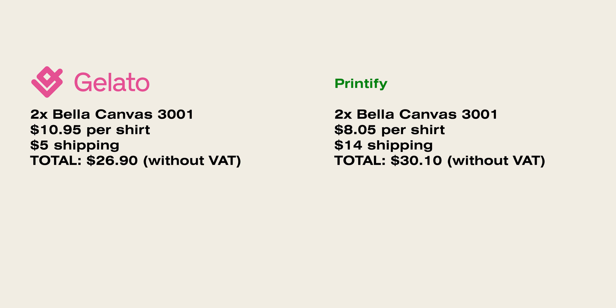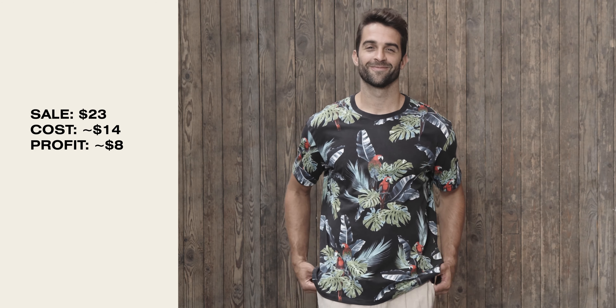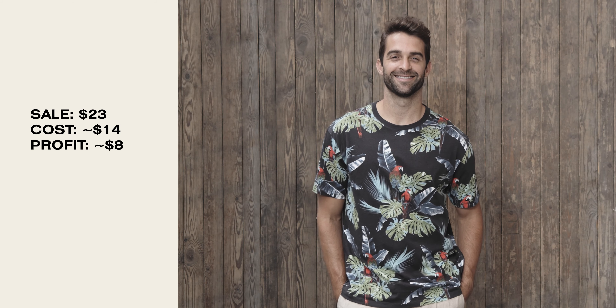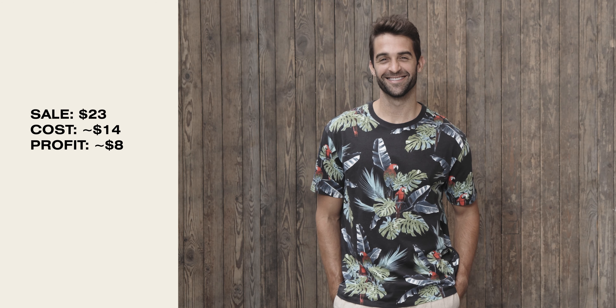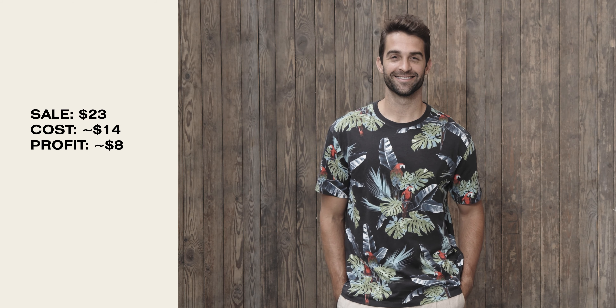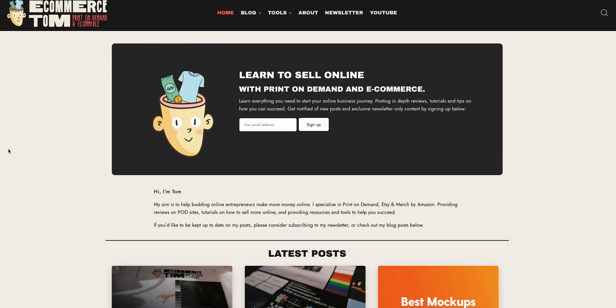The shirts I ordered cost me $10.95 each, with shipping coming to around $5. Just for comparison, the shirts I ordered from Monster Digital on Printify cost $8.05 with shipping being $14. So this shows you one advantage to global fulfillment: greatly reduced shipping costs and shipping time for your customers. If we take a look at some example profit margins with Gelato, if you sell a shirt for $23 to someone in the US with free shipping, that comes to about $14 with the Bella Canvas 3001 and shipping costs, leaving you with about $8 profit. I have also created an Etsy Profit Calculator on my site, which is completely free to use and allows you to estimate your profit for sales on Etsy more accurately.